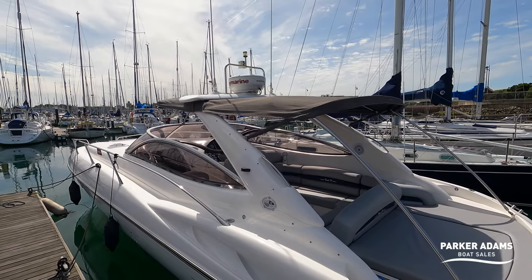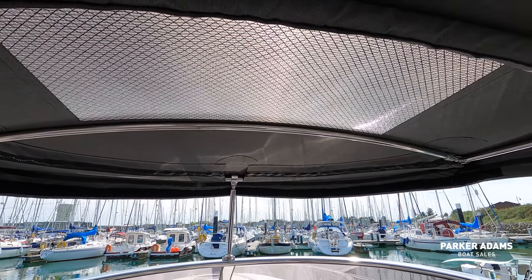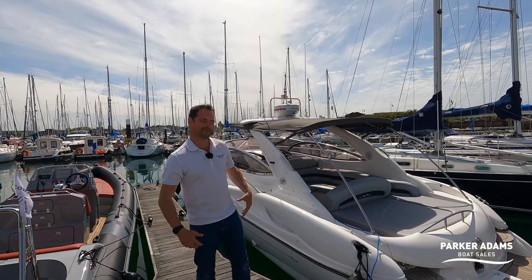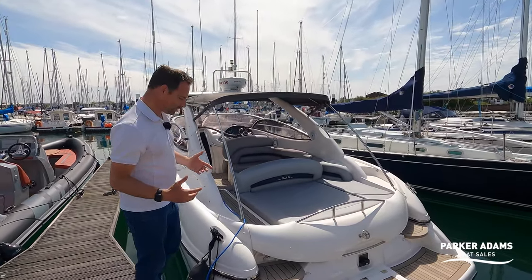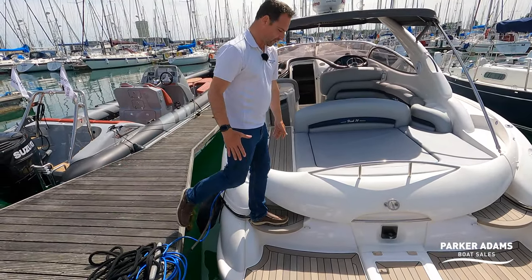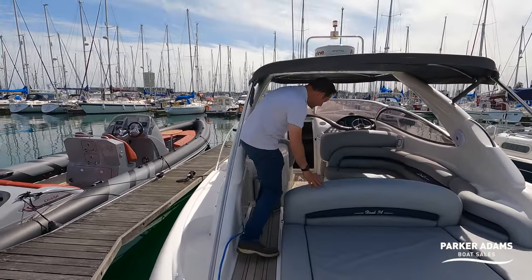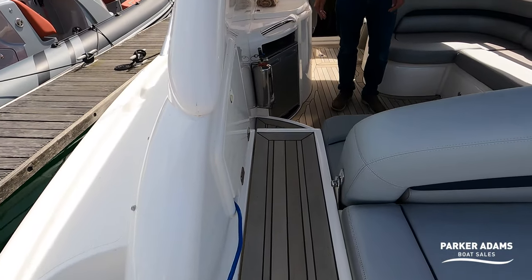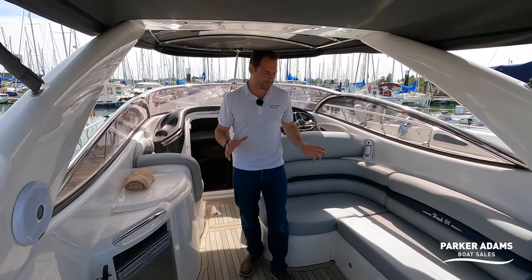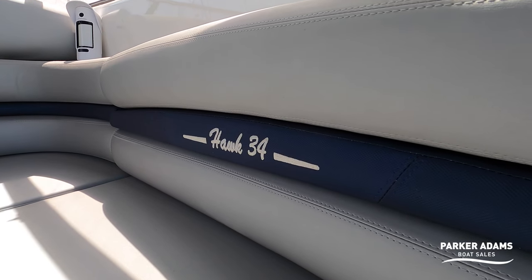As we step on the boat, access onto the Hawk 34 is really nice and easy. You've got nice access steps that come around here, and you can just step straight from the pontoon onto this step, which is a really solid piece of synthetic teak. Into the cockpit space, all completely reupholstered with a Silvertex upholstery, and then you've got a Diamante indigo pipe in here — very, very classic but looks absolutely superb. It really, really freshens the interior of this boat.